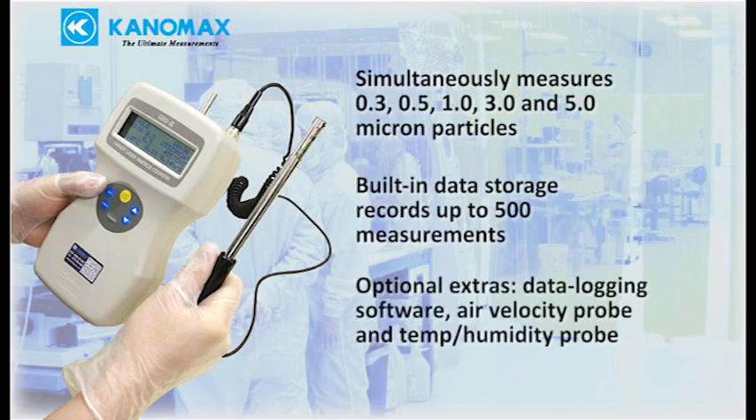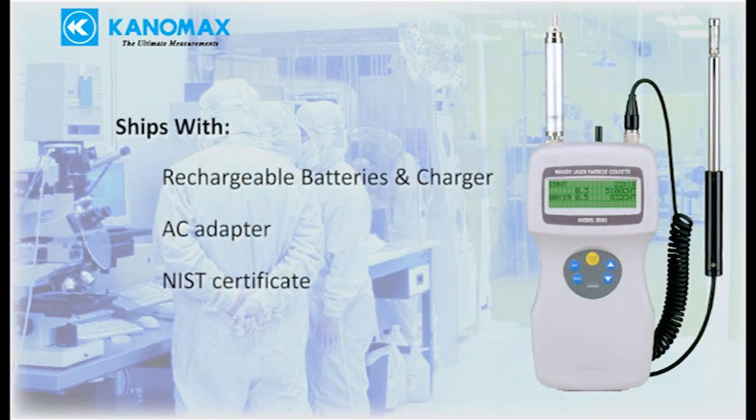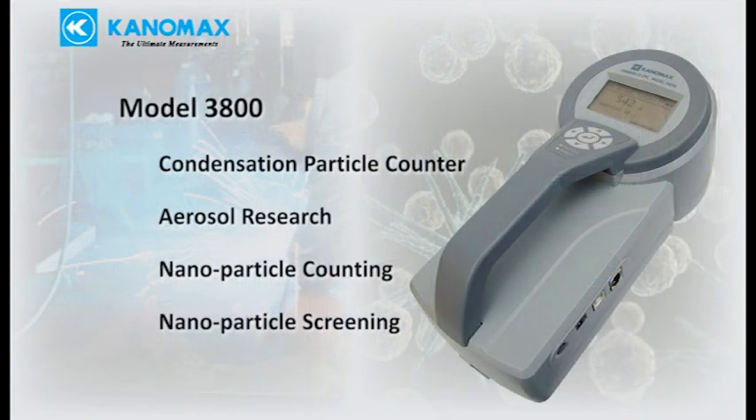Optional extras for the 3886 include data logging software, air velocity probe, and temperature humidity probe for measuring additional parameters with the same instrument. It ships complete with rechargeable batteries, battery charger, AC adapter, and NIST certificate. The 3800 is a handheld aerosol research instrument with nanoparticle counting capability.